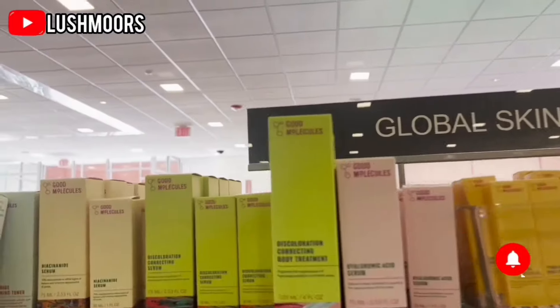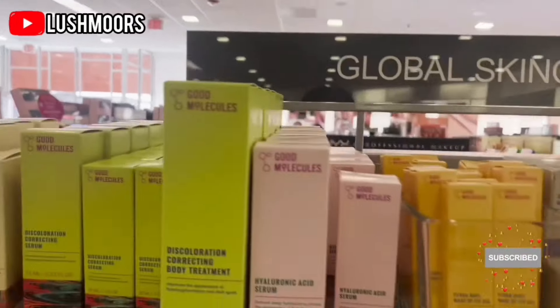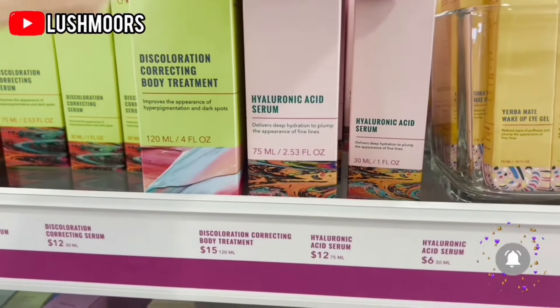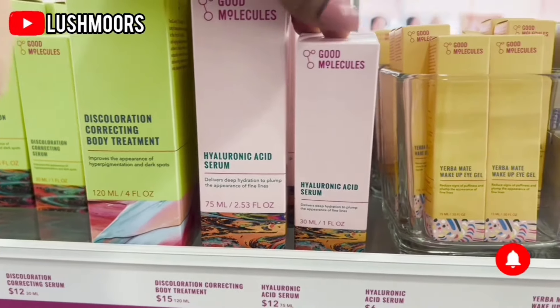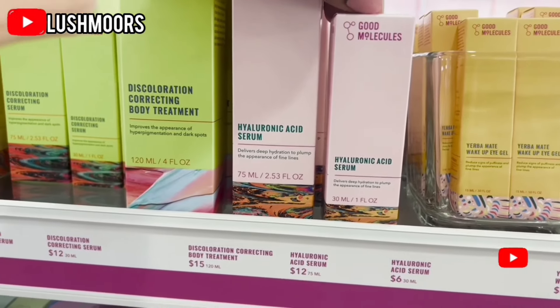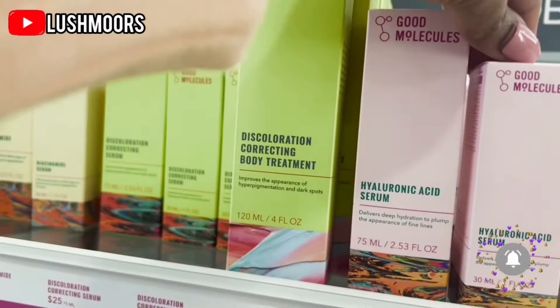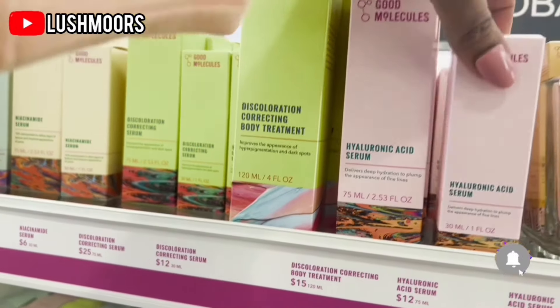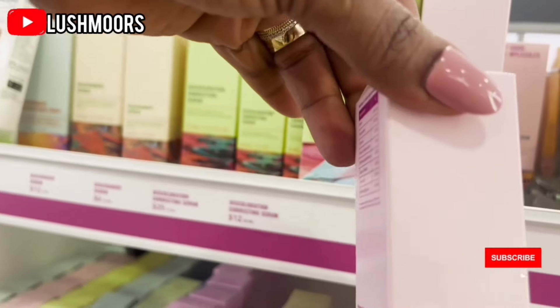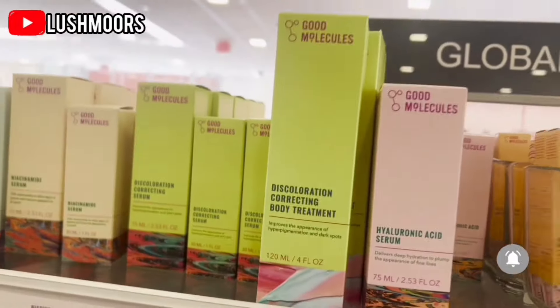So guys, I wanted to check out but I spoke to a lady and she was telling me this hyaluronic acid serum from Good Molecules is so good. She said it helps with hydration, and you know this weather here is hot and the heaters in the house make the air dry. It says it delivers deep hydration to plump the appearance of fine lines. I'll give this a try — let me get a small bottle. It's sold for $6. That's not bad!